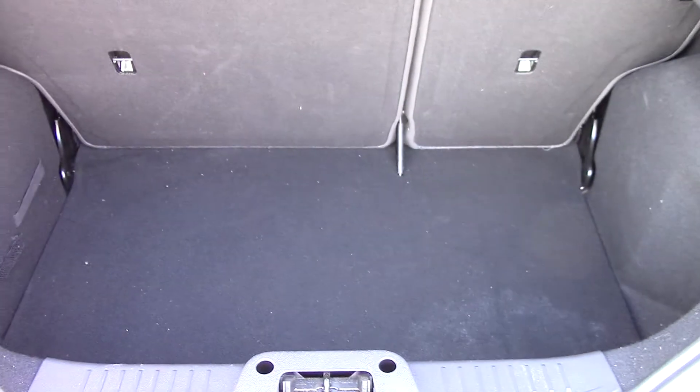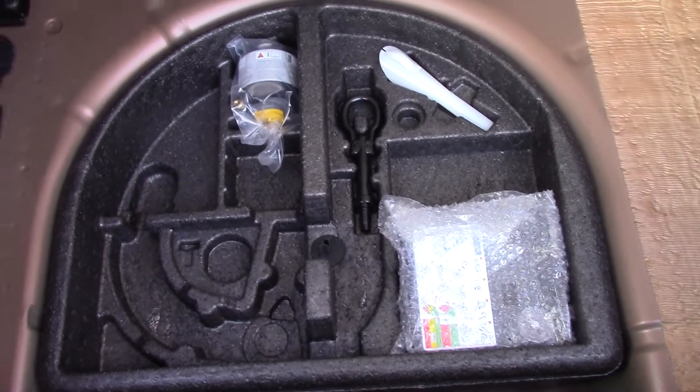Open the boot and you can see all the space available. And if we lift up this carpet, we've got an inflation kit there.